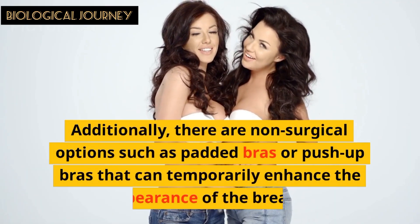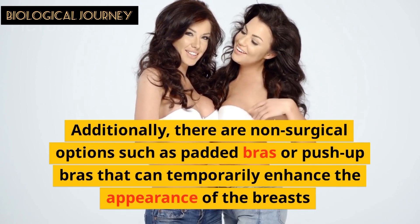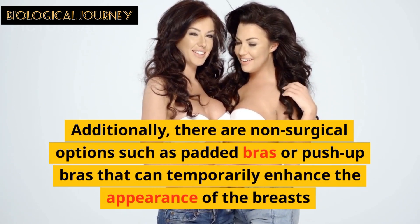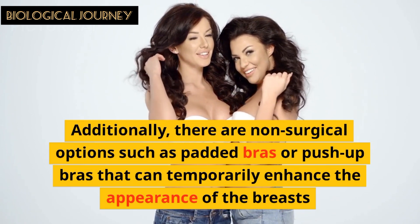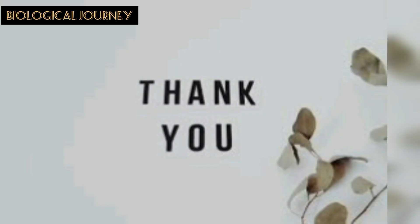Additionally, there are non-surgical options such as padded bras or push-up bras that can temporarily enhance the appearance of the breast.